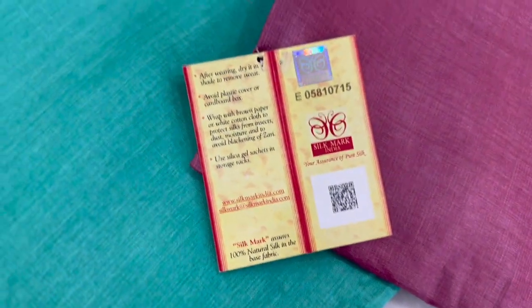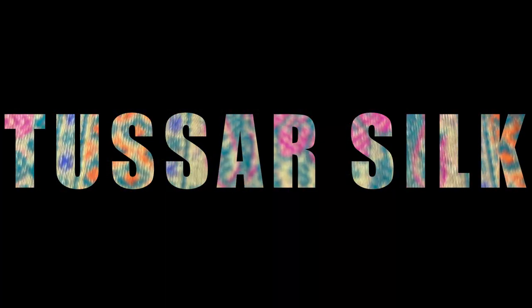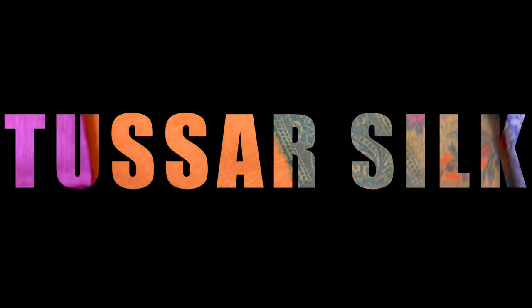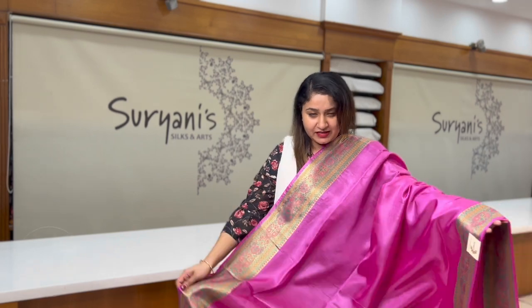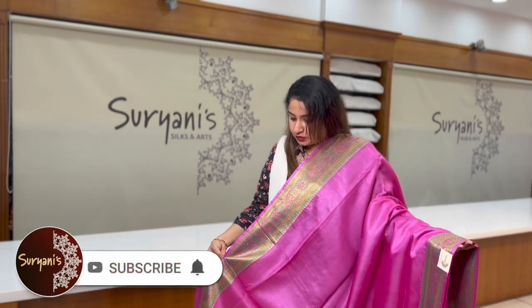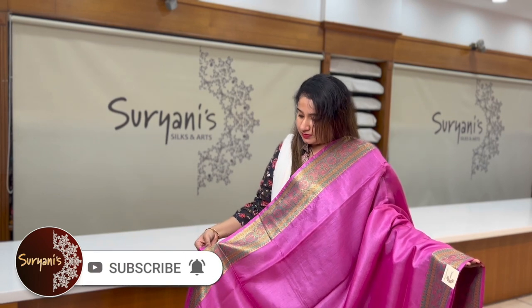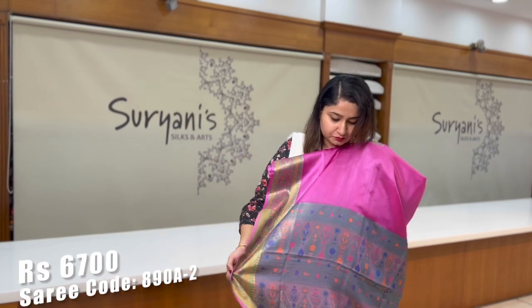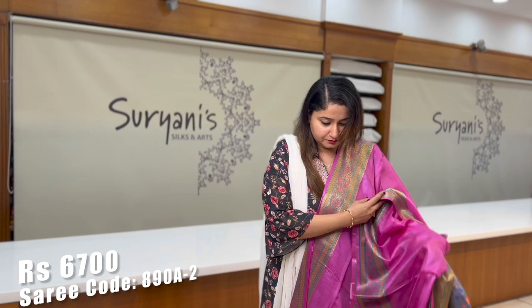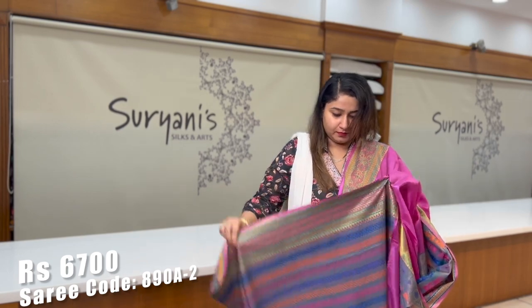Let's begin with the first saree. It's a lovely pink — lightweight and easy to drape. On the border you get floral zeri weaving with rainbow colors. There is a heavy pallu and a designer blouse.